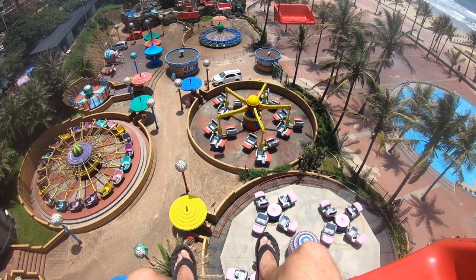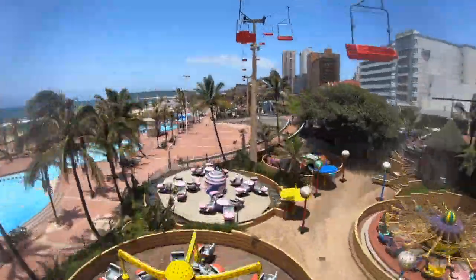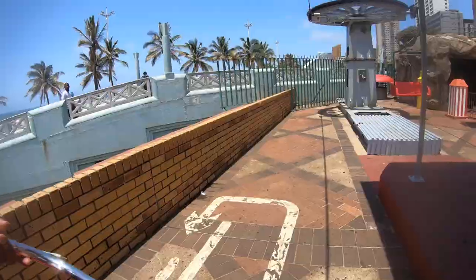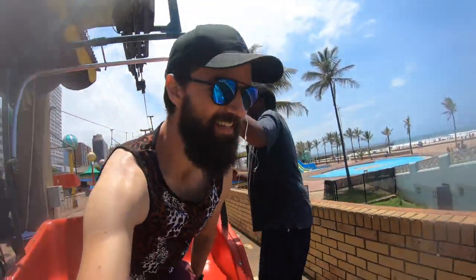I love the cable car because it gives you such a great view over the city. For only 40 bucks, you get to see all this. That was great.